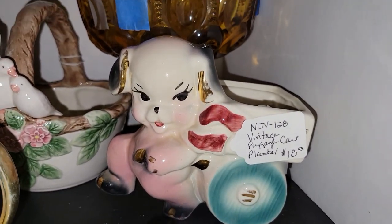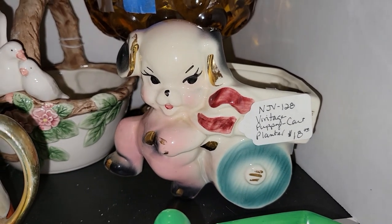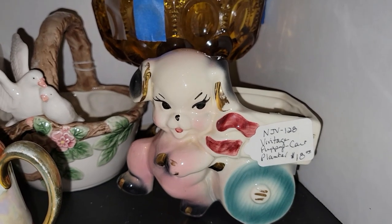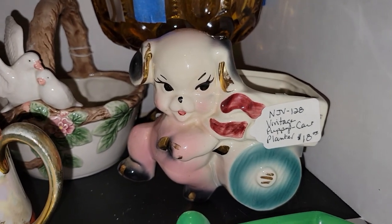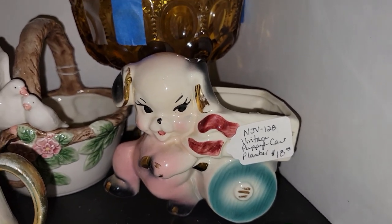I could not resist this cute little doggy planter. He was half off, so I paid $9 — that was my most expensive purchase, more than I'd typically pay for a planter, but he's absolutely adorable. He's carrying what looks like a wheelbarrow, just parading around with it. So I had to pick that up.